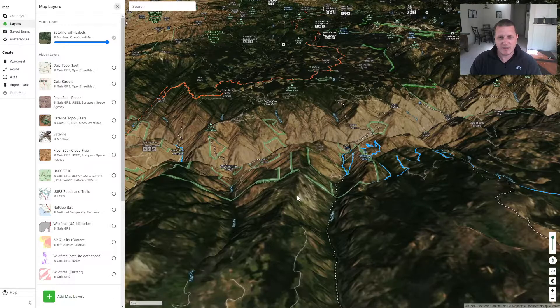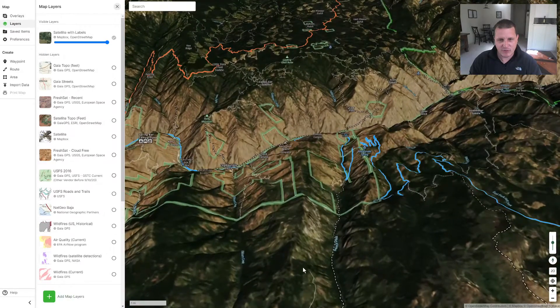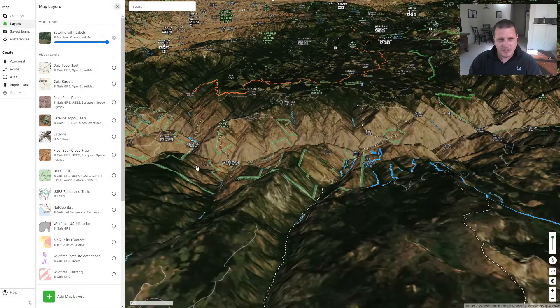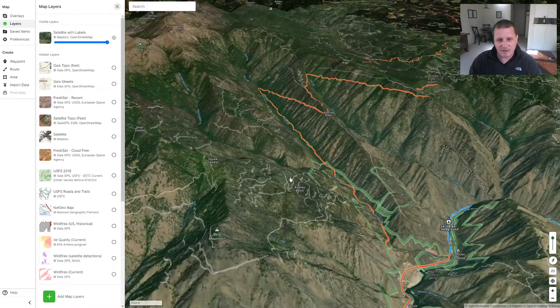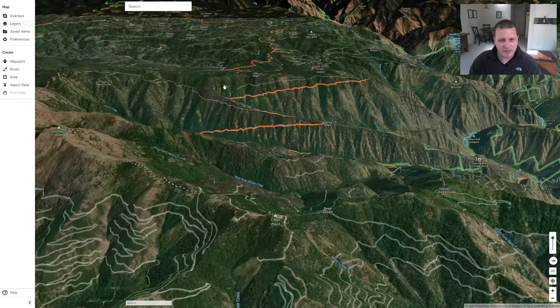And these controls work very similar to Google Earth. So if I hold control and drag up, it changes the tilt of the view up and down. And if I drag side to side, it turns it. So you can use this with the satellite topo to get a really good idea of what the terrain looks like. I just thought this was the coolest thing.